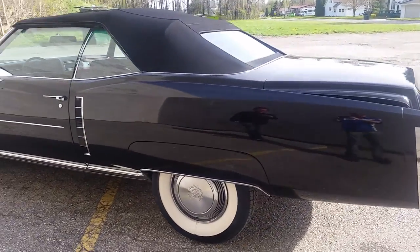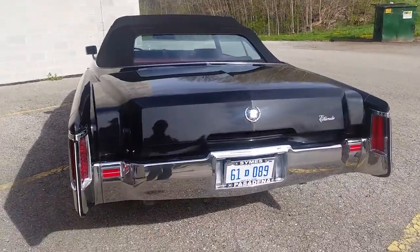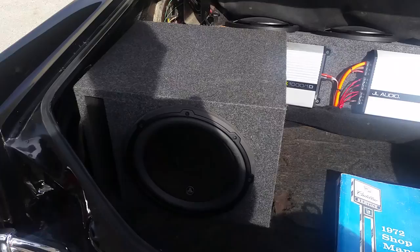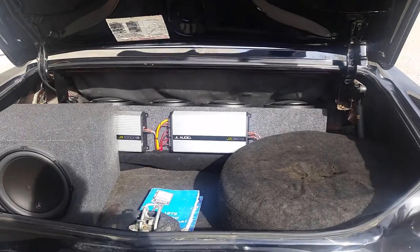It's got three and a half inch Coker whitewall tires — those are brand new. It's got a dual Flowmaster exhaust, Alpine stereo, JL Audio subwoofer, JL Audio amplifier, and six Memphis speakers, all installed in June of 2014.